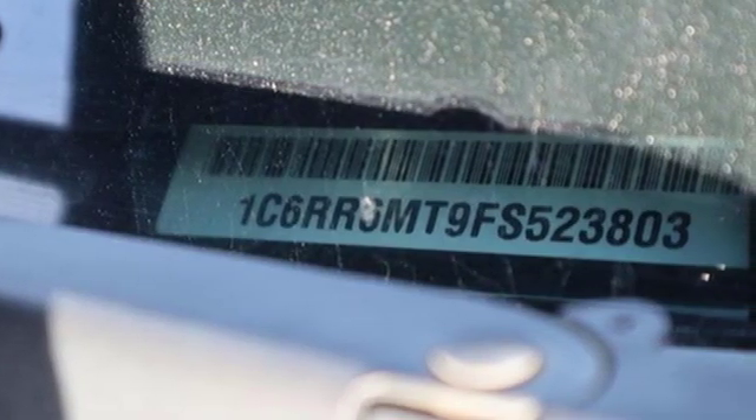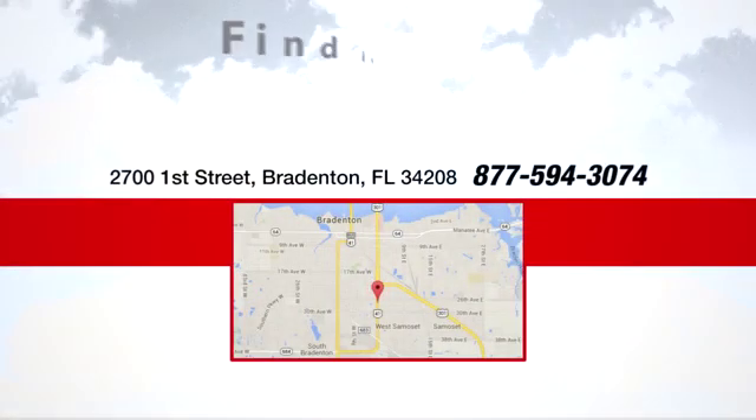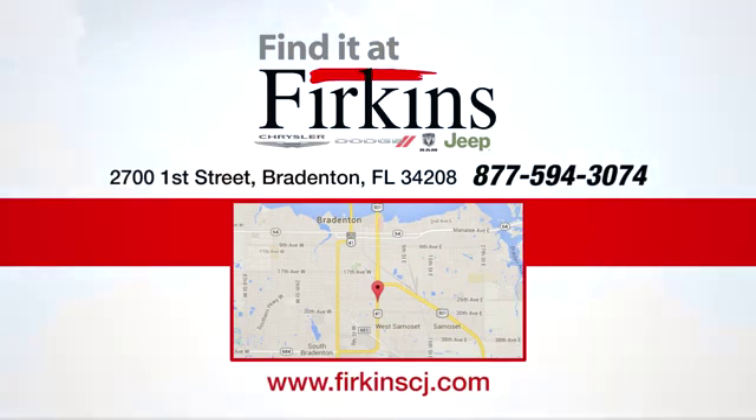There's even more to see in person. Take it for a test drive today. Find it at Perkins — come see us today. We're located between the Red Barn Flea Market and the DeSoto Mall on First Street.